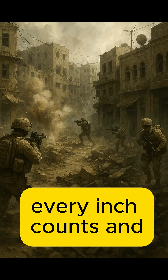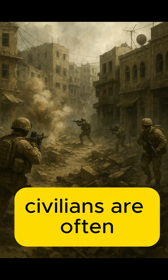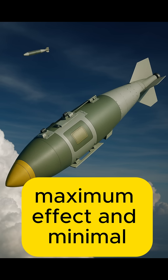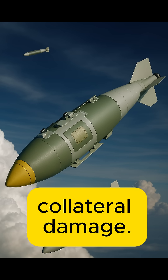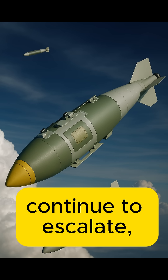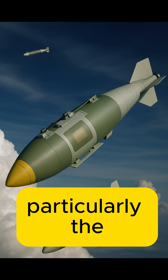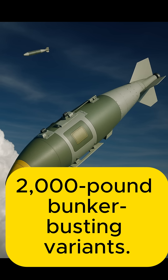In urban combat, where every inch counts and civilians are often nearby, JDAMs offer a way to neutralize threats with maximum effect and minimal collateral damage. If tensions with Iran continue to escalate, expect more JDAMs — particularly the 2,000-pound bunker-busting variants.